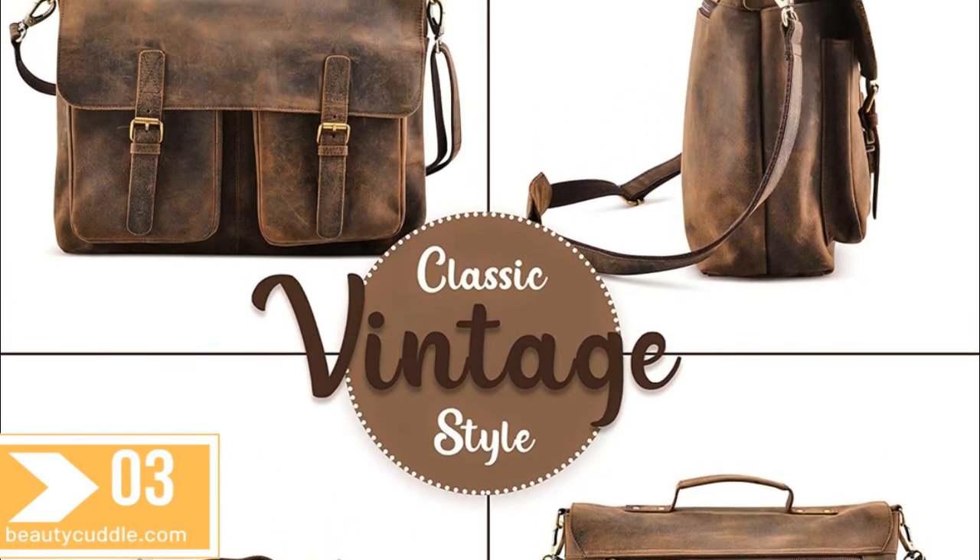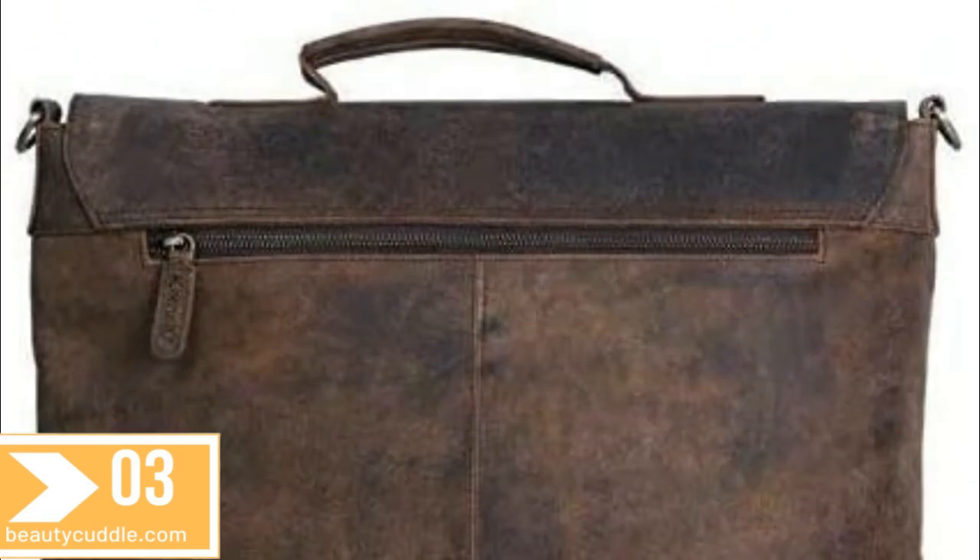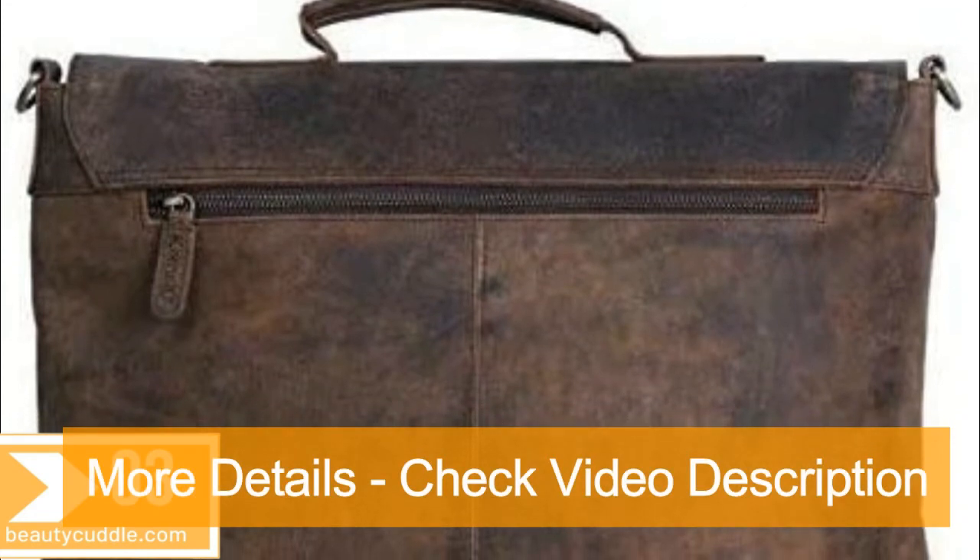Fits up to a 15.6-inch laptop. Rustic vintage look with concealed snap closures for easy access. Canvas adjustable shoulder strap included.